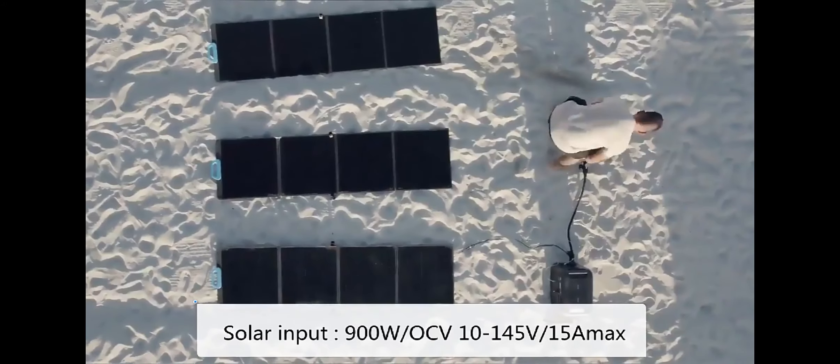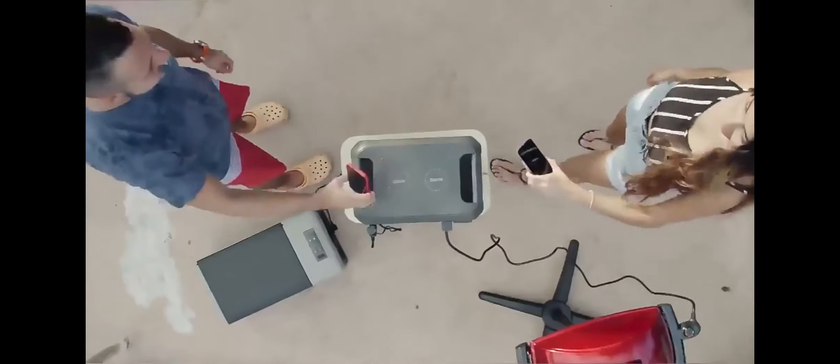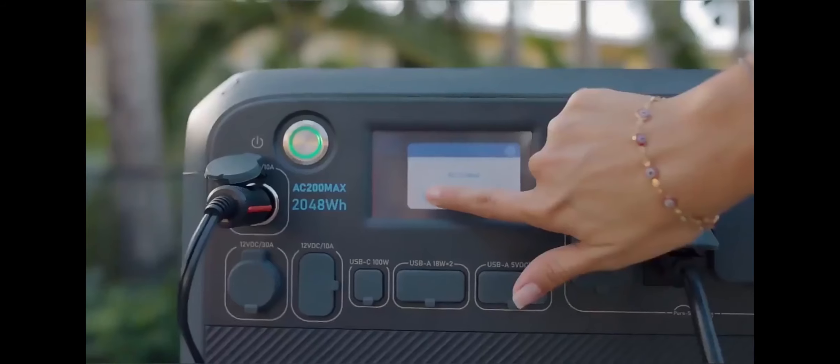Blue Yeti Power Stations have gained popularity among campers, RV owners, outdoor enthusiasts, and people looking for reliable backup power solutions during emergencies.